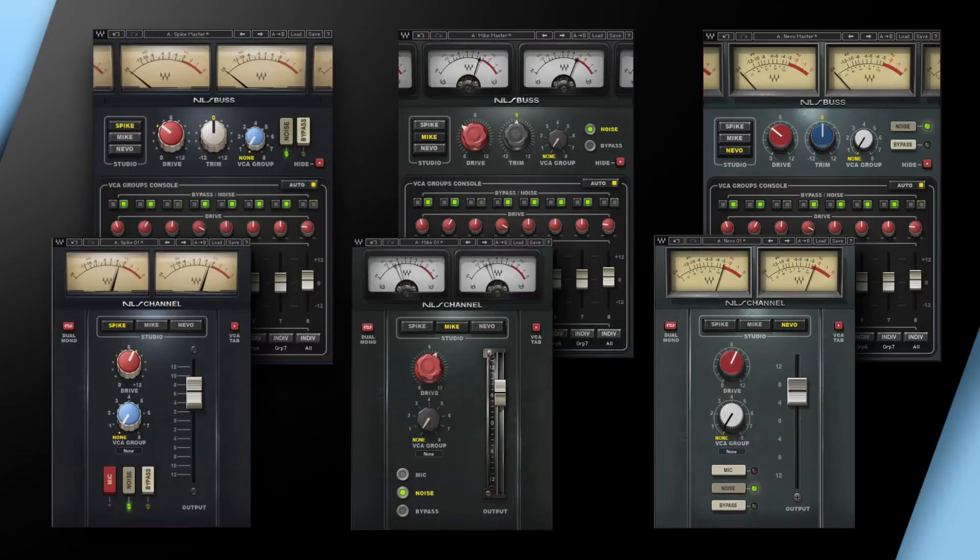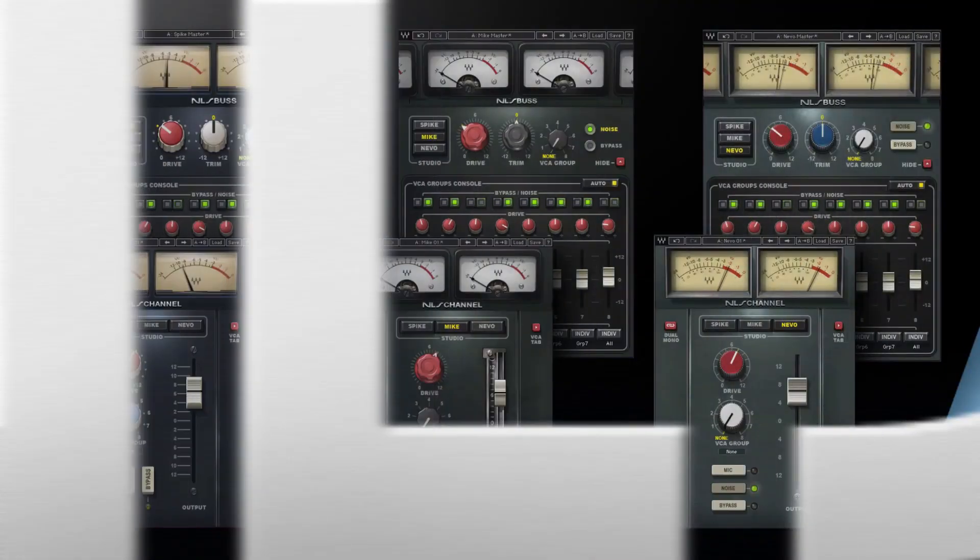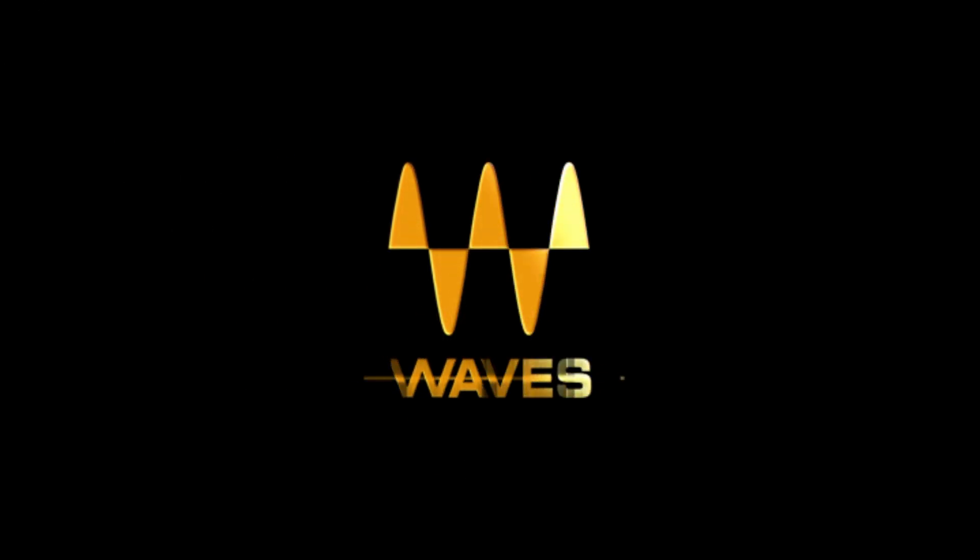Waves modeled over 100 individual channels in all, capturing the unique color, character and behavior of each and every input and summing bus amp. Waves NLS — Classic console sound.